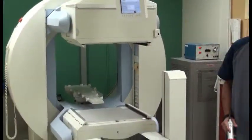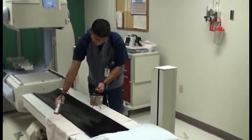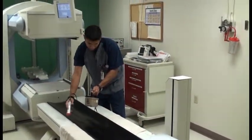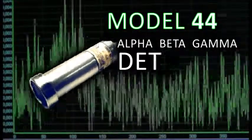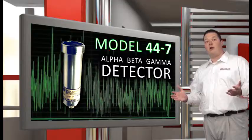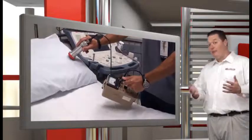Here we see a nuclear medicine professional scanning the areas where radioactive isotopes are employed in everyday medical care. In this case, the model 14C is equipped with Ludlum's model 44-7 detector, which is designed for alpha, beta, gamma survey, and sample counting.